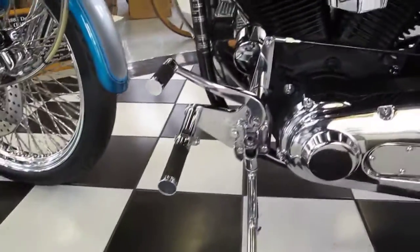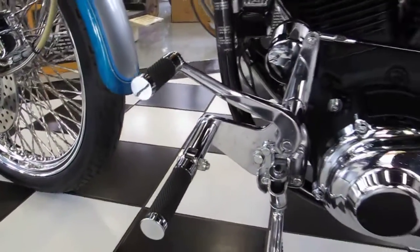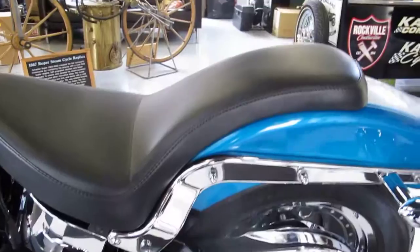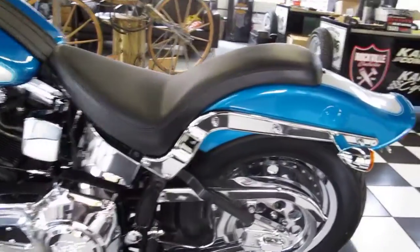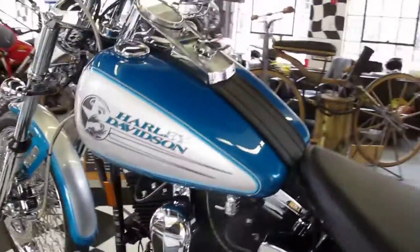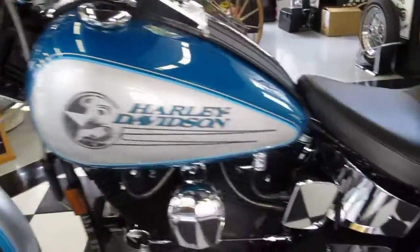It has forward controls — these are aftermarket forward controls with rubber grips, brand new pegs. The horseshoe style oil tank is in mint shape. It has a brand new LaPera custom low profile saddle. The frame was painted, and the factory paint job was retained because it's in such beautiful condition. It is a 23 year old motorcycle, so there are a couple of little scratches, but they're hard to see at first — you've got to kind of look for them.